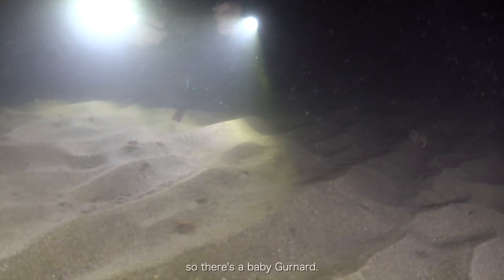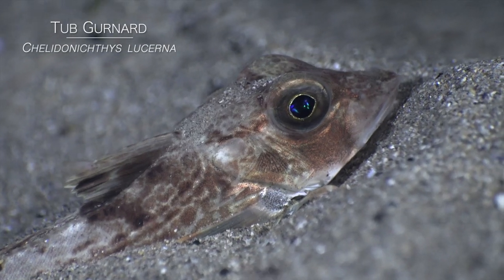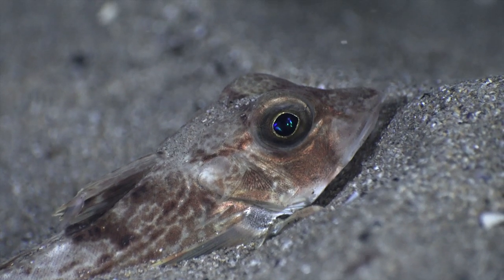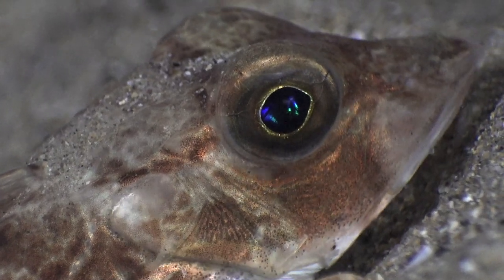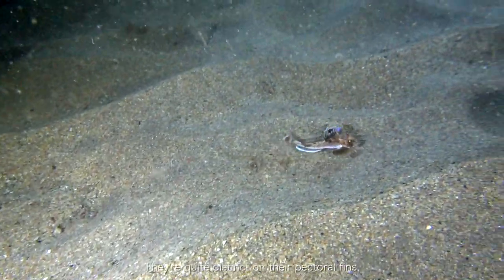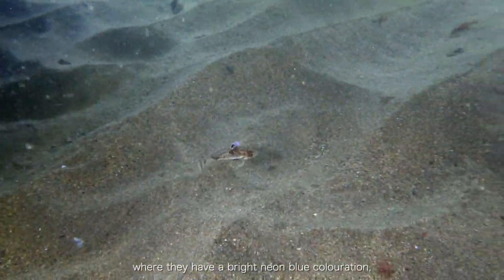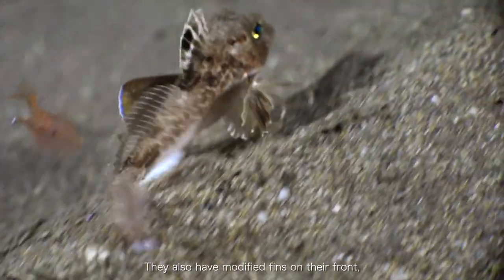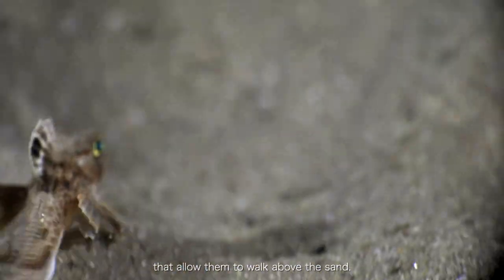Here's a baby grey gurnard. They grow quite big — over 50cm for large adults. They're quite distinct on their pectoral fins where they have a bright neon blue colouration that is really quite striking. They also have modified fins on the front that allow them to walk above the sand.